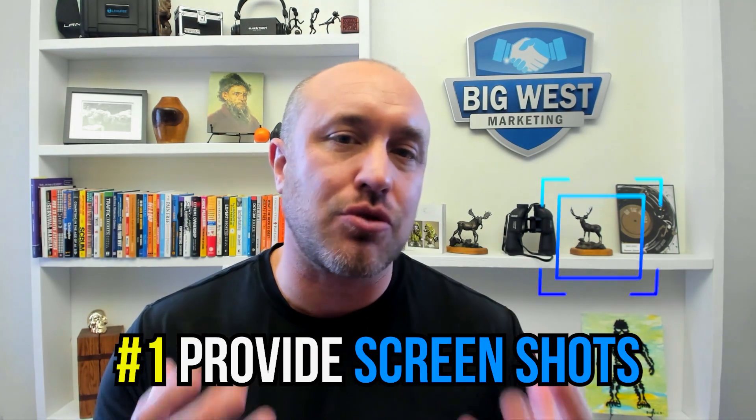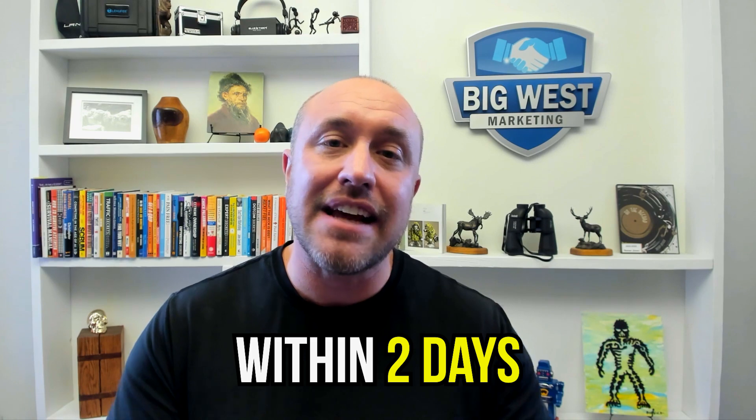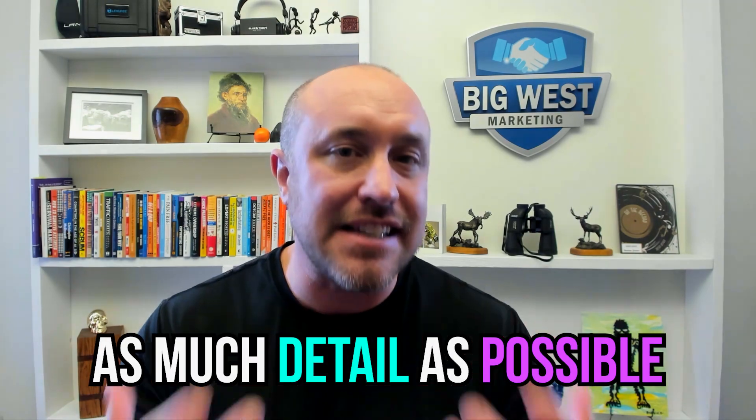Tip one: provide screenshots. Google will get back to you by email, and you can respond with screenshots showing the problem. In my other video on how to fix a Google review, I provided three screenshots to Google and within two days they fixed my problem. Providing as much proof and detail as possible greatly increases the chance they'll respond and resolve your issue.